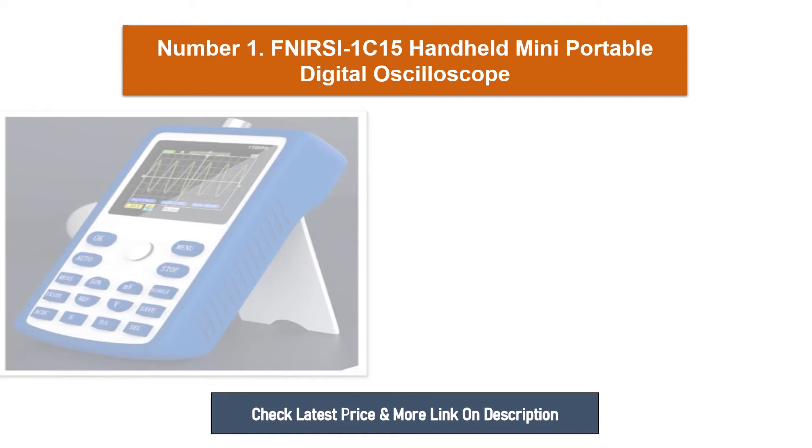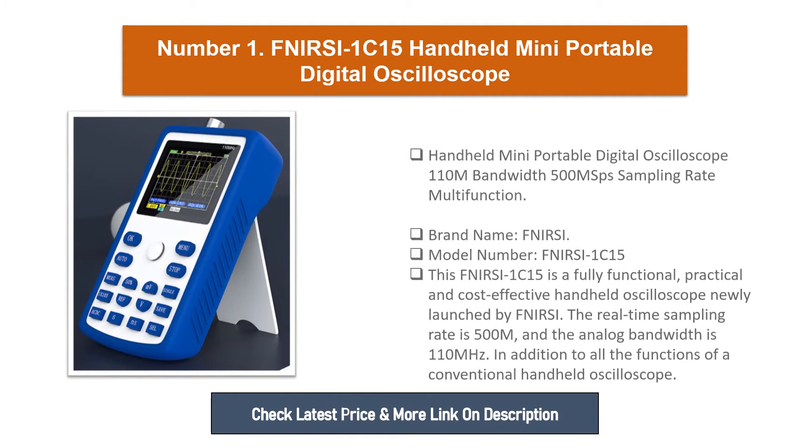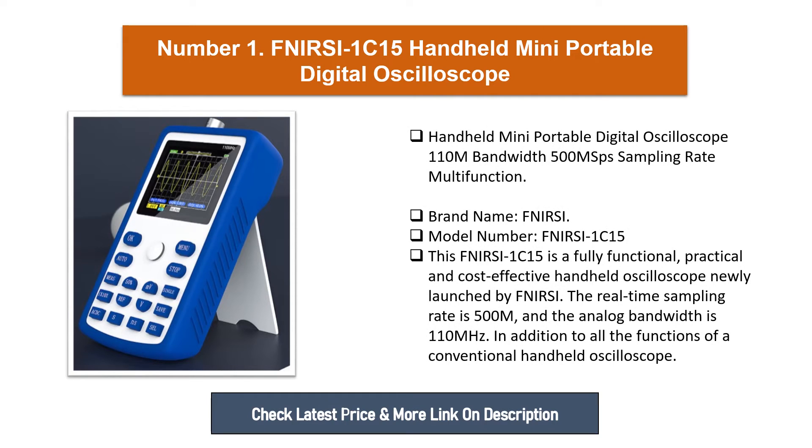Number one: Handheld Mini Portable Digital Oscilloscope, 110MHz bandwidth, 500Msps sampling rate, multifunction. Brand name: Fnerci, model number: Fnerci 1C15. This Fnerci 1C15 is a fully functional, practical, and cost-effective handheld oscilloscope newly launched by Fnerci. The real-time sampling rate is 500Msps and the analog bandwidth is 110MHz.